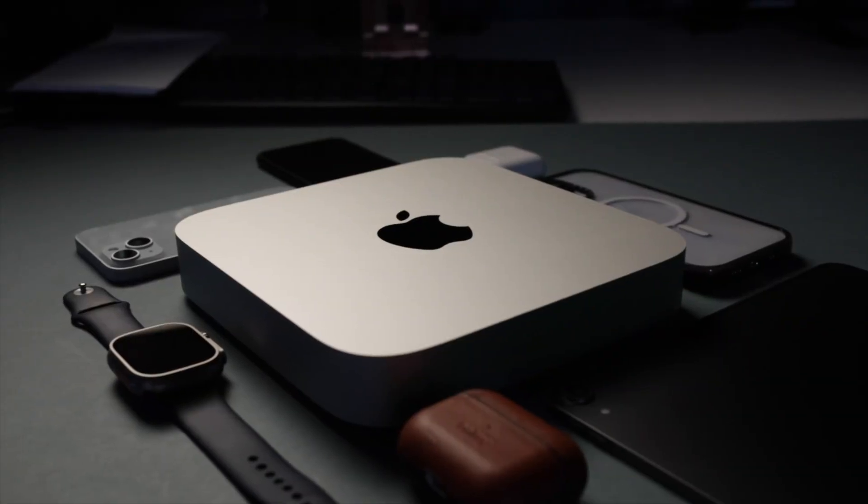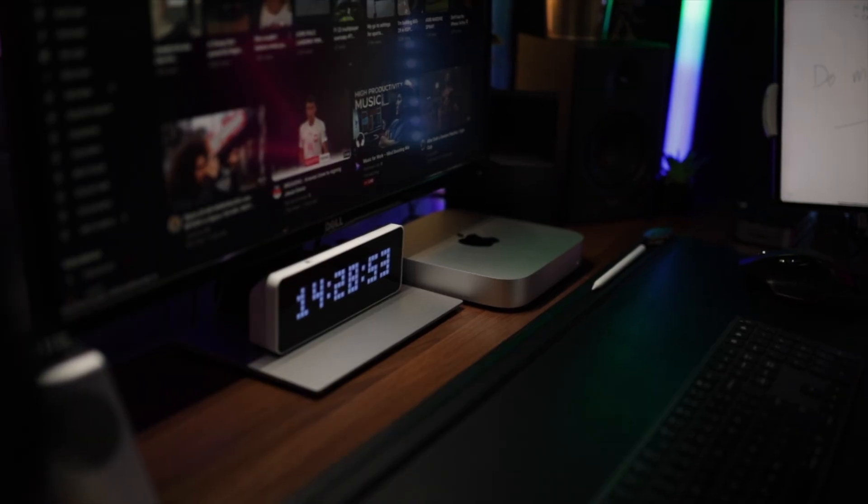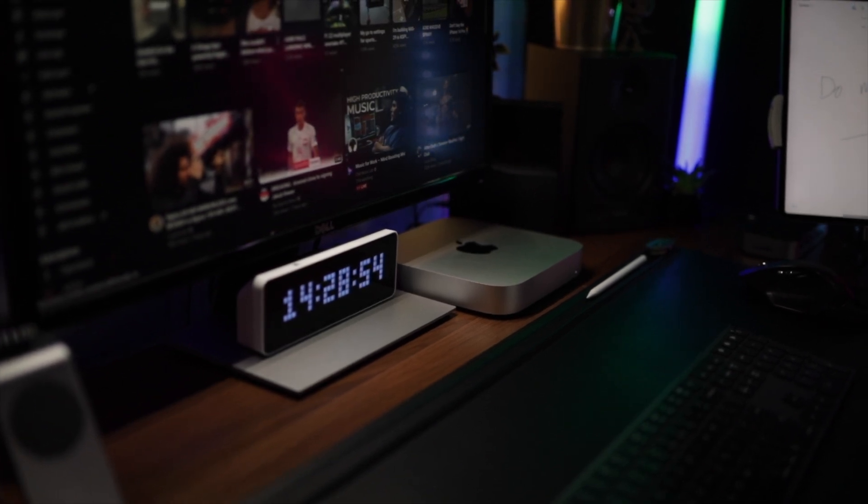I'm editing 4K footage every single day in Final Cut Pro, and for the most part the M1 copes with that very well. It's only when you get deeper into big edits that it occasionally struggles — you'll get render times, some transcoding slowdowns, and the spinning color wheel every now and again. That's my only gripe. It's still a lot faster than the i7 I was using previously, but if you primarily need an editing machine where time is of the essence, you might want to look at the Mac Studio or the M2 Pro.